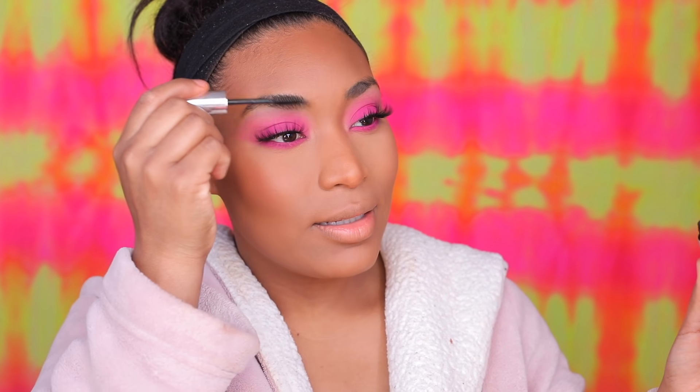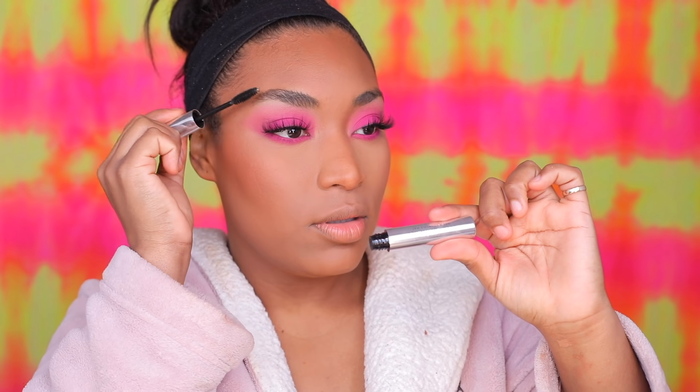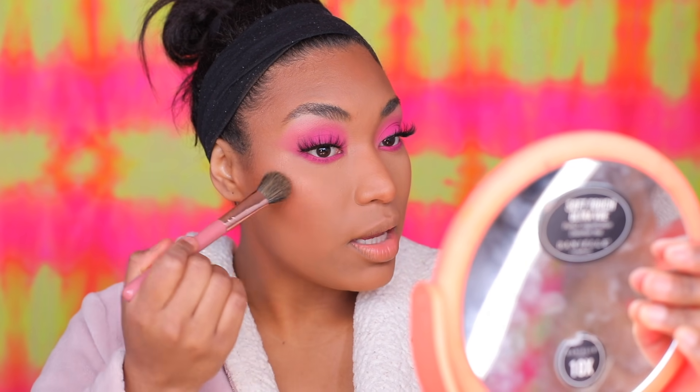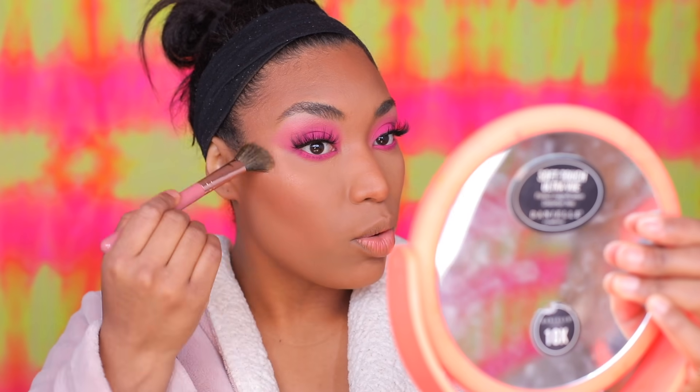I'm grabbing the lashes I used — Body Lashes by Jenny69 in the style Saucy. For eyebrows I'm grabbing the Anastasia gel. I'm also using my favorite highlighter — it broke again, which is a problem, but there's nothing like it. Because the look is so bright, I want to play it safe with the highlight so nothing takes away from the eyeshadow.